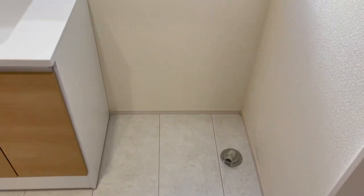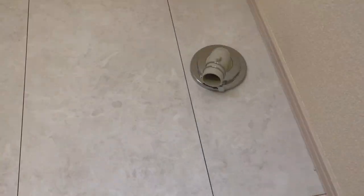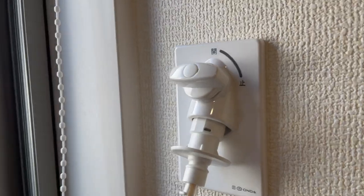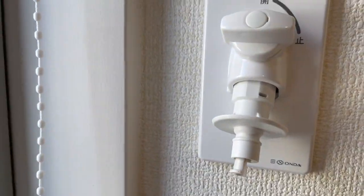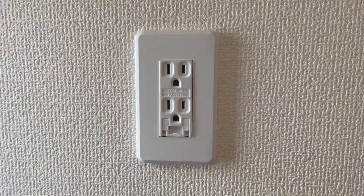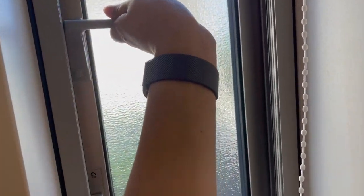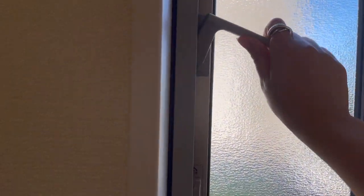This area would be the washing machine area. That's where you plug the hose and that's where you connect your water, and another plug — how?! And then a little window that I don't know how to open. Okay, I don't want to force it — okay, bye!